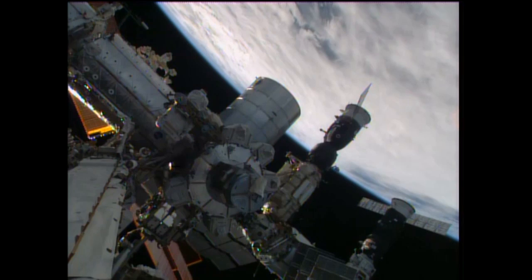Aside from that, Nyberg is also spending time setting up the HTV-4 control panel and completing some on-orbit robotics training for the Canadarm 2.